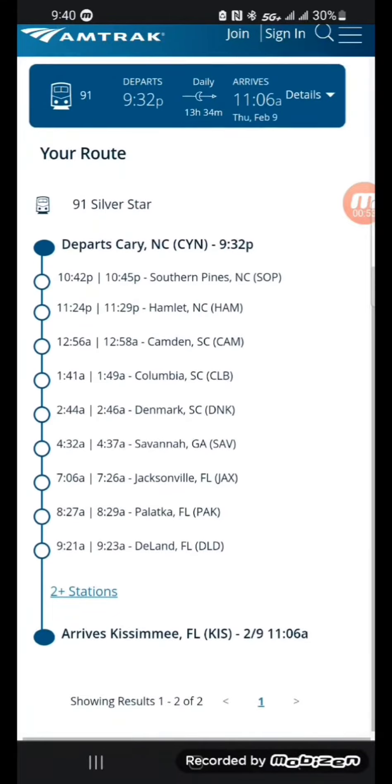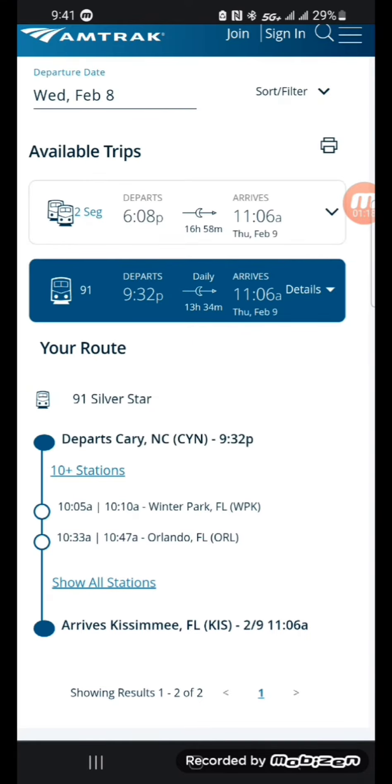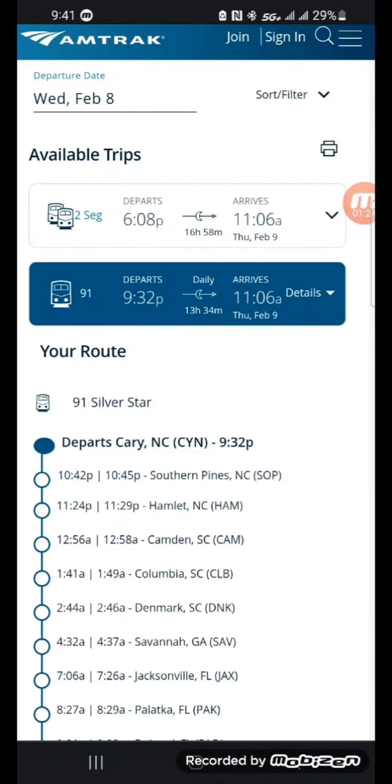It shows all of the stops, the time it arrives at the stop, and the time that it leaves the stop. Most of these are showing about five minutes, with Jacksonville showing a 20-minute stop. When it shows a longer stop, they'll allow you to get out and walk around. You can also click on two additional stations or show all stations.